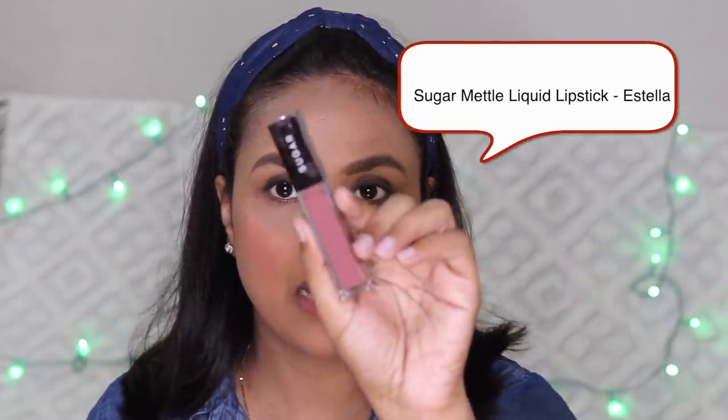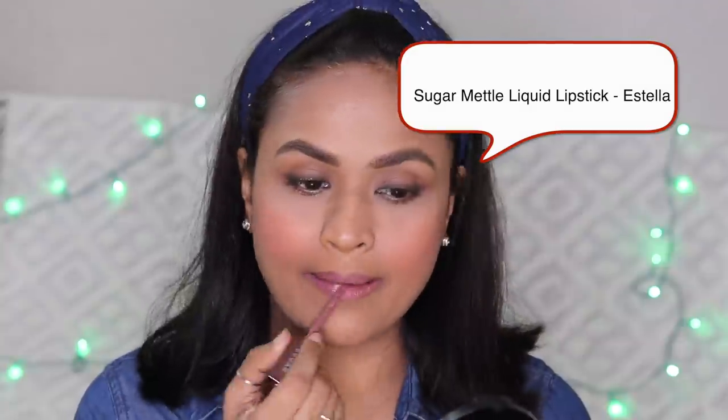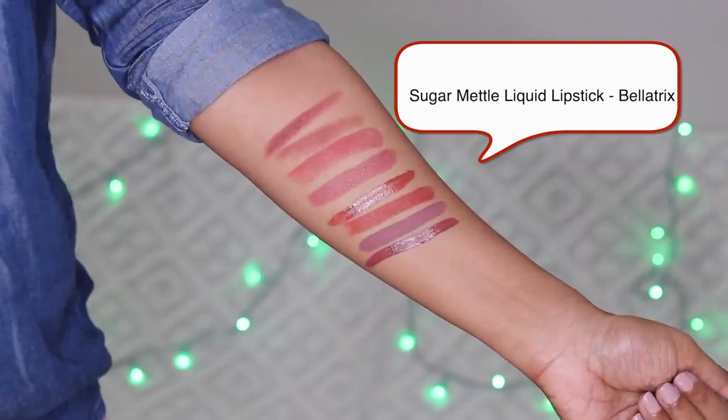Now we are going to look at the liquid lipsticks. First, I will swatch two lipsticks from Sugar Cosmetics. The first one is Estella — it has a grey tone and may not be the best for deeper skin tones, but could work well for fair skin. The next shade is Bella Tricks, which is my favorite. It is a pinkish-brown color, but with more brown than pink. It is very flattering, beautiful, and great for everyday wear. It is matte.